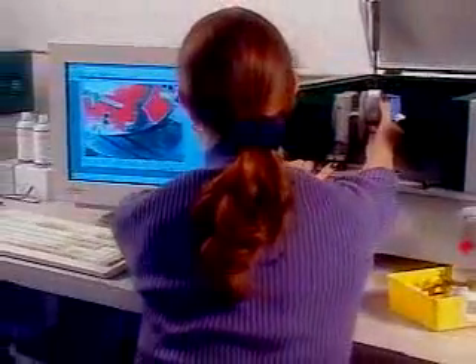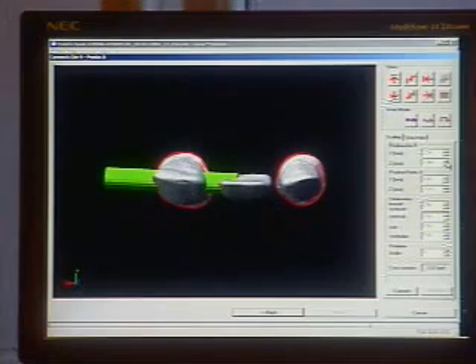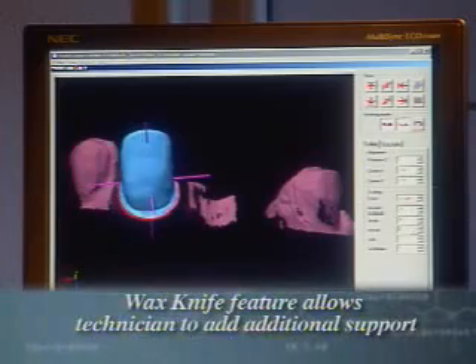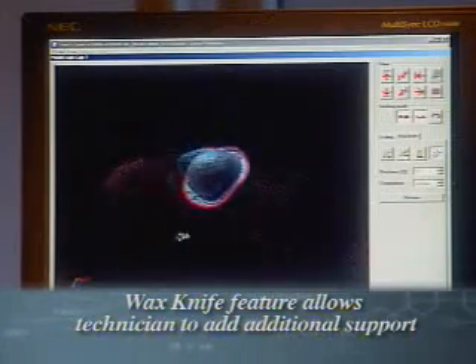Our CAD process assures proper design and consistency. The computer minimizes human error, so your patient's bridges are designed with the right connector strength. The software has a wax knife feature that allows the technician to add additional support for the overlaying ceramic for optimal performance.